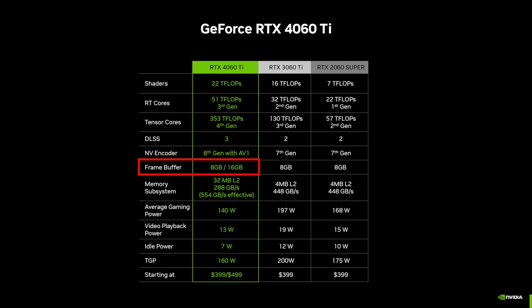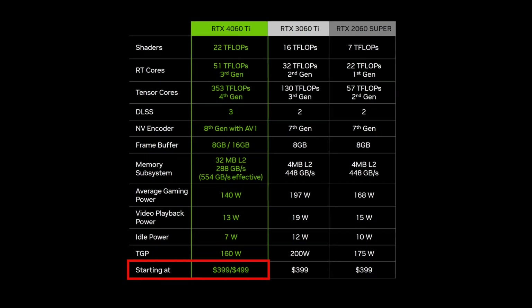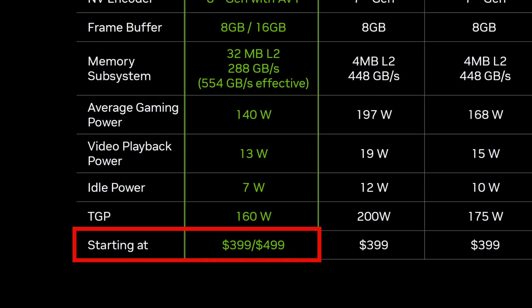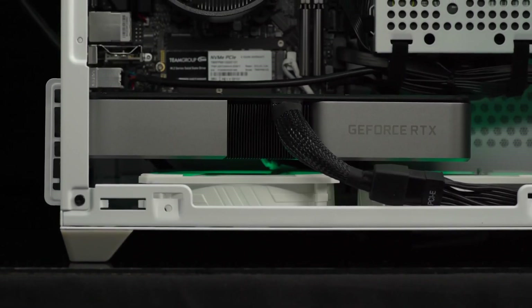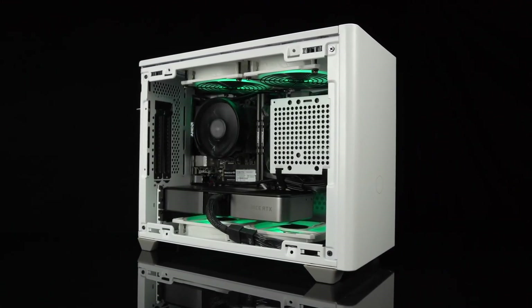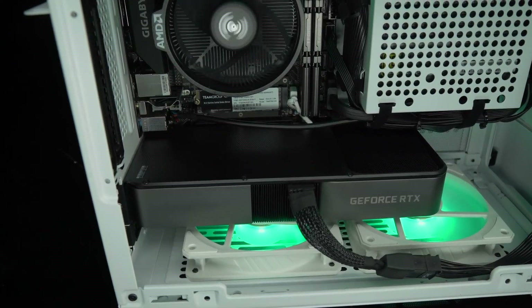The RTX 4060 Ti comes with 8GB and 16GB memory configurations with a 160W TGP. The 8GB 4060 Ti starts at $399 and will be available in stores on May 24th. The 16GB model costs $100 more at $499 and will launch later in July. This marks the second generation in a row where a 60 class GPU comes with more memory than a 70 class one. Would you pick a 16GB RTX 4060 Ti over a 12GB RTX 4070? Let me know in the comments.